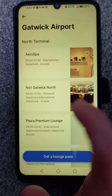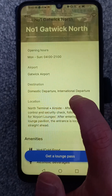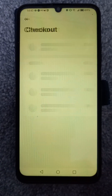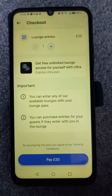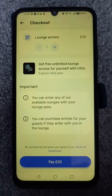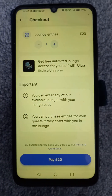I'll go to my nearest one — say I want to go to Gatwick North, that's a good one. It tells you where it is and what it has, and if you want a pass you just go there. It would be free with Ultra, and with Metal it's £20. They don't have a date attached — you just buy passes and use them whenever you're at the airport. I hope you found that video useful.